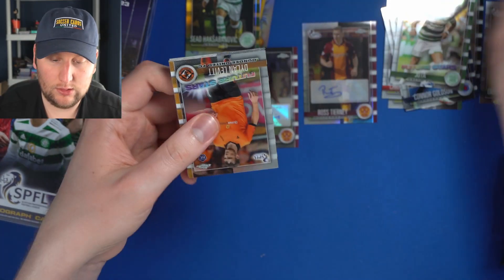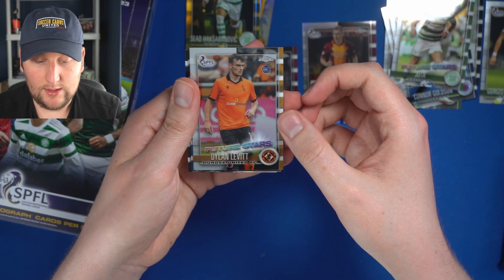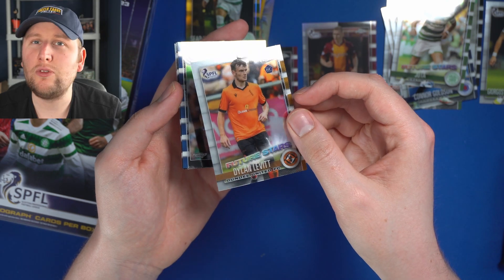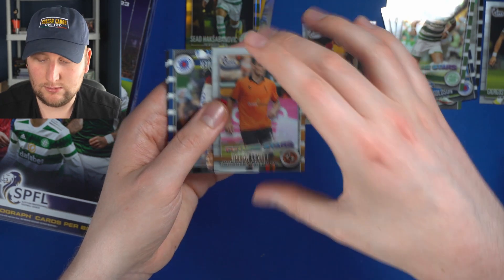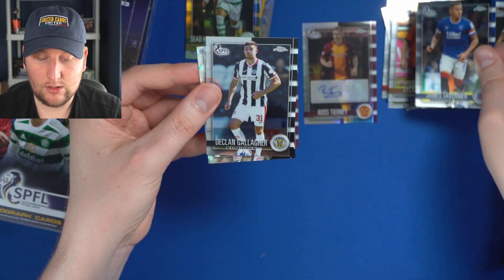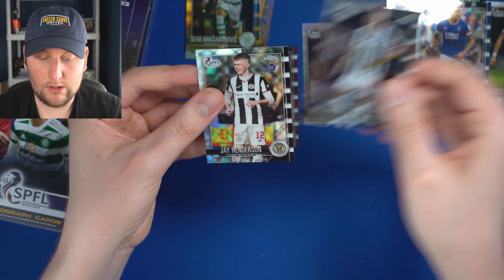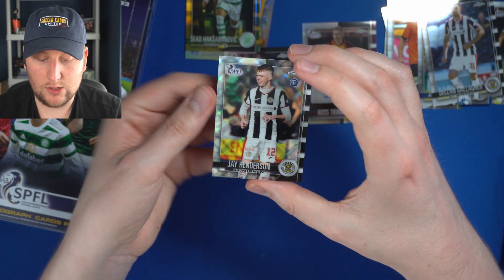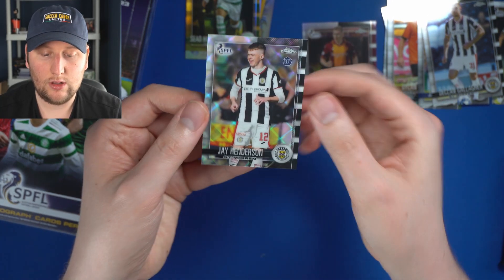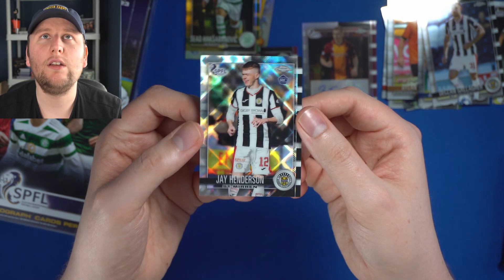What other magic does this SPFL Chrome hold? Dylan Levitt for Dundee United — I believe he's on loan from Manchester United. James Tavernier of Rangers. Declan Gallagher of St. Mirren. And Jay Henderson, also of St. Mirren — rookie card. I believe that's a Tartan insert, which is quite nice.